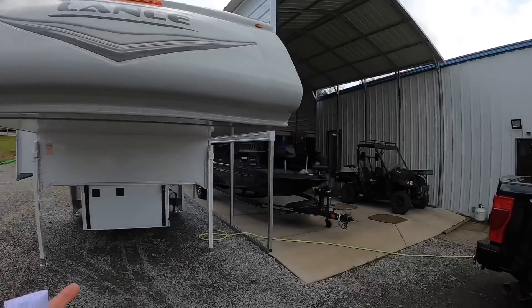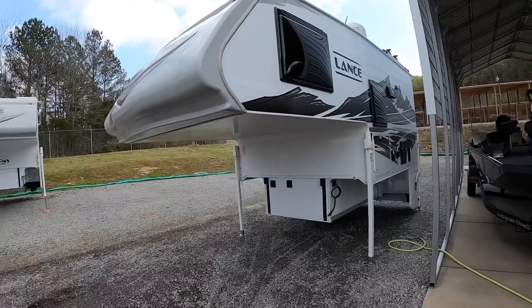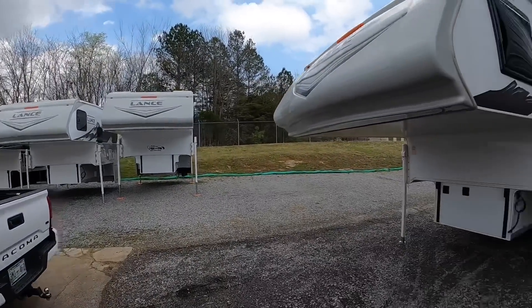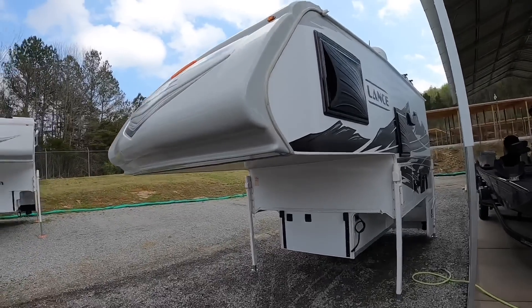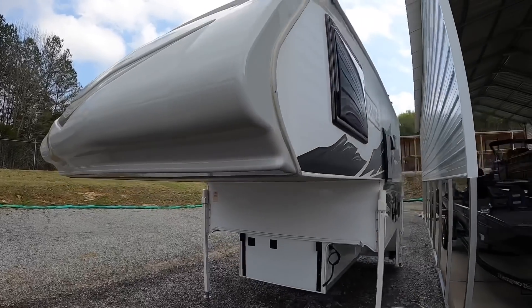You could probably price this thing all the way up to about $70,000 if you wanted to. All right, we'll start the walk-around. Lance has the TPO nose cap — very durable nose cap, not the laminate fiberglass or anything like that.